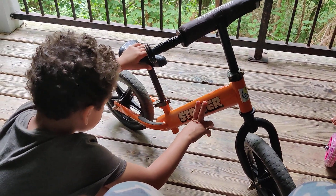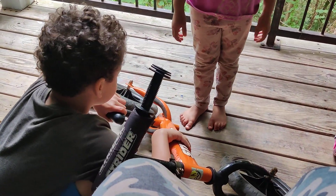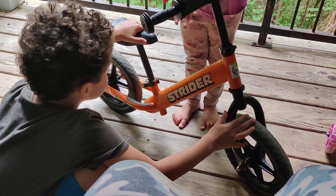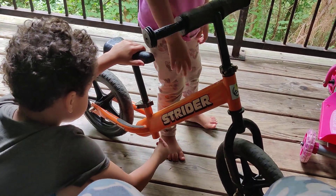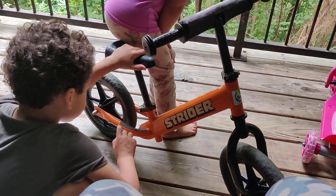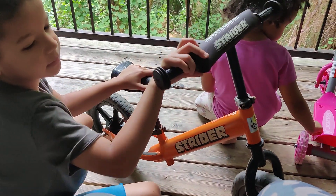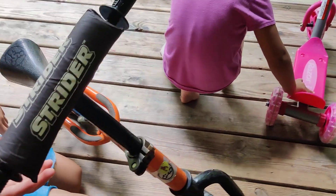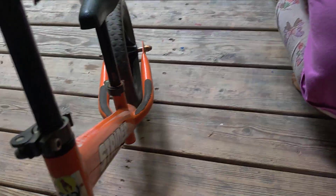Her daughters are now just graduating high school and I still have this Strider. When my oldest son got it as a hand-me-down he was about four, and now he's 10 — so I've had it for six years. I have no idea how long she had it before then, but at least three years, so this is probably a 10-year-old Strider right here and it's still in amazing condition.